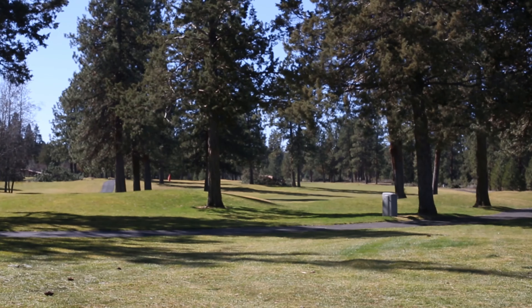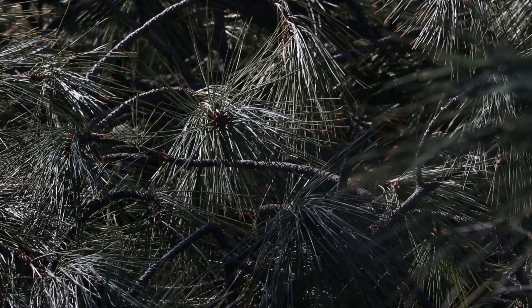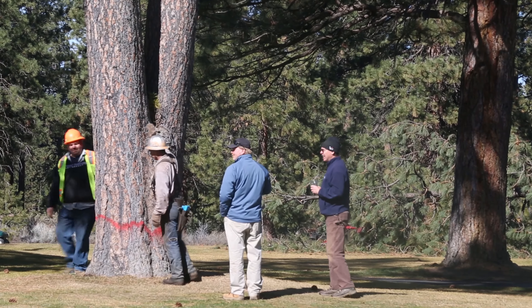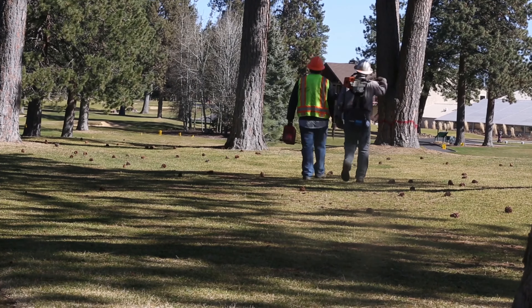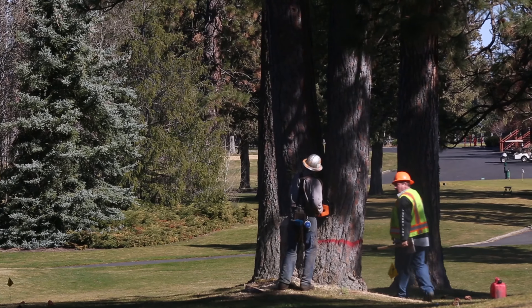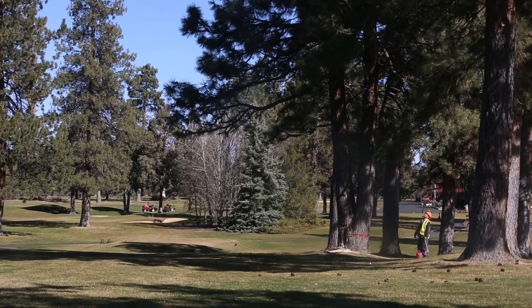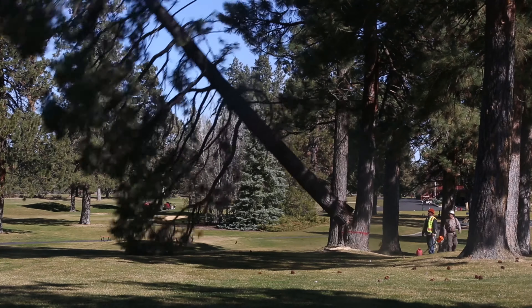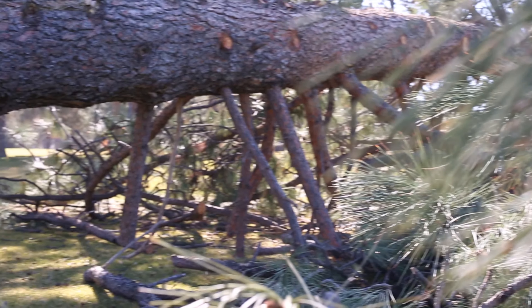What we're doing, with the help of an architectural master plan, is approaching things in a way where we're going to have a prioritized list of what we're trying to do every year. One of the initial things we're working on is taking out trees that have made tee shots in areas of the golf course more claustrophobic for the player, that have become maintenance nightmares for our staff, and that we feel are limiting the excitement and enjoyability of the golf course.